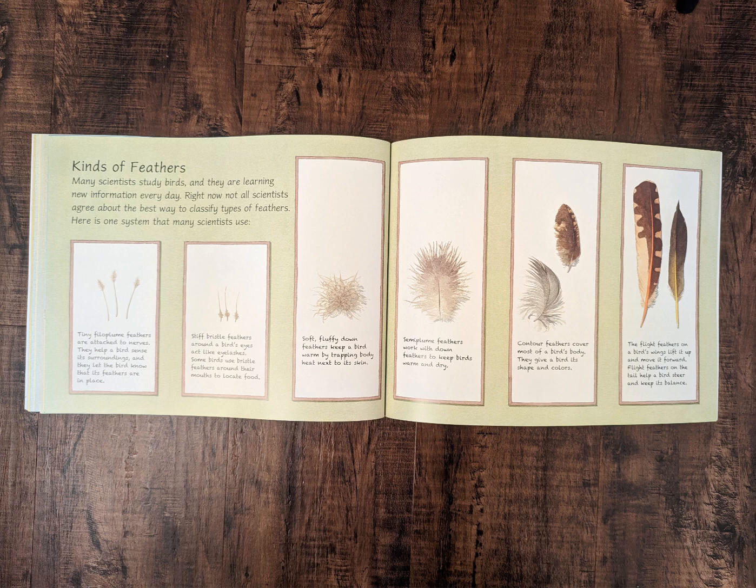Tiny filoplume feathers are attached to nerves. They help a bird sense its surroundings, and they let the bird know that its feathers are in place. Stiff bristle feathers around a bird's eye act like eyelashes. Some birds use bristle feathers around their mouths to locate food. Soft, fluffy down feathers keep a bird warm by trapping body heat next to its skin.